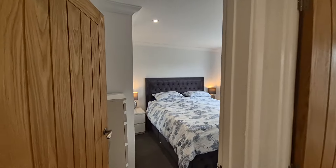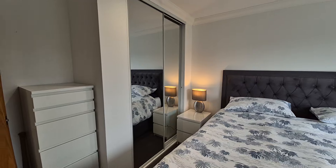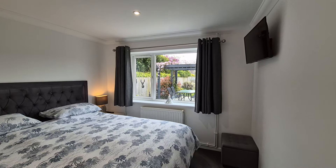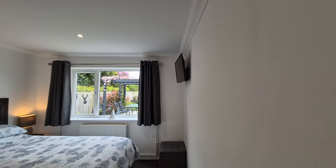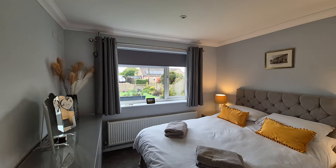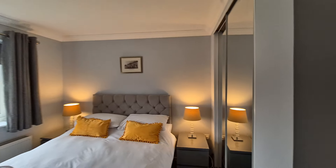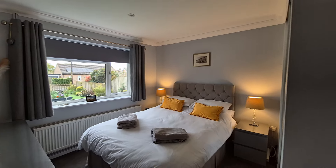Heading towards the rear of the bungalow, we have bedroom one — a double bedroom with recently fitted wardrobes with sliding mirrored doors and a window looking out to the rear garden. In the bedrooms there are also high-level power sockets and TV aerial points, so there are no unsightly cables on the walls. Bedroom two has a window to the front and a recently fitted wardrobe, with power and aerial sockets at high level in the corner.